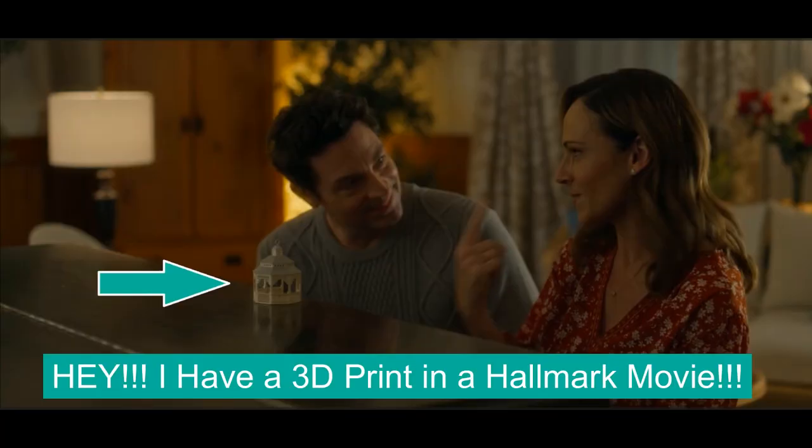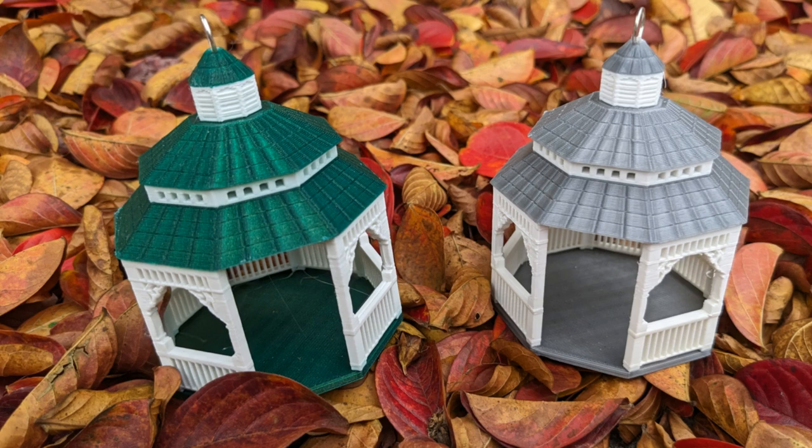Greetings printing enthusiasts, my name is Vicki Soma, this is TGall3D, and today I'm going to title the episode: 'Hey, I have a 3D print in a Hallmark movie.' The 3D print in question is an ornament that I did in 2015.